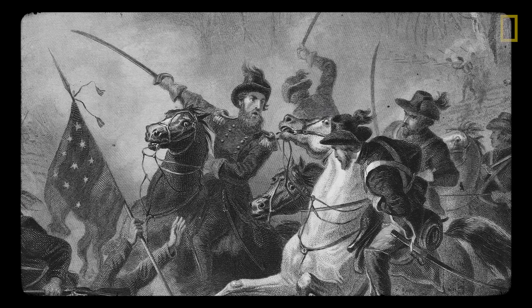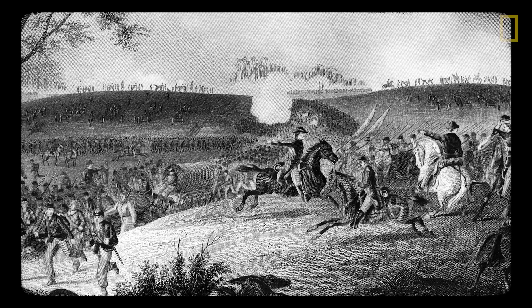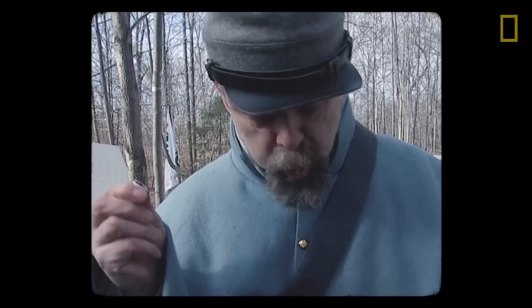Brushing your teeth became important during the Civil War. Men were being disqualified for service because they didn't have two opposing back teeth, and they needed those in order to tear open paper rifle and musket cartridges. Here's what that looks like.